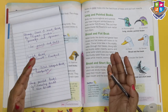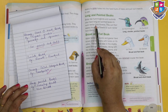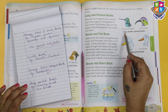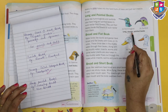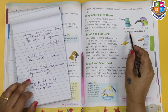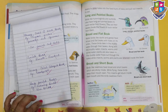Next we are going to the long and pointed beaks. Birds like hummingbirds and sunbirds have long, slender and pointed beaks to suck nectar from flowers. They put their beaks inside the flowers to suck nectar from them. Upgrade your vocabulary with the lovely word 'slender'.